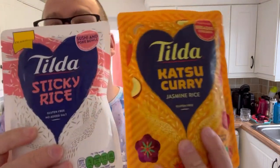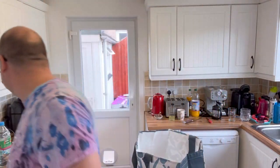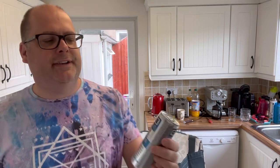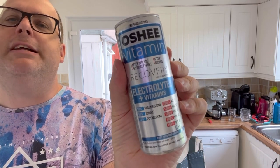Two different types of rice — we have sticky rice and katsu curry rice. And we have Ocean Vitamin Recovery — electrolyte plus vitamins. Let's see what this tastes like.